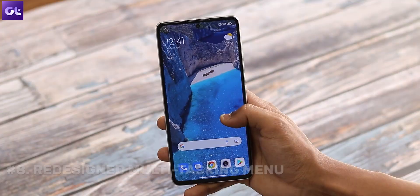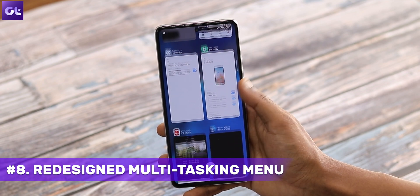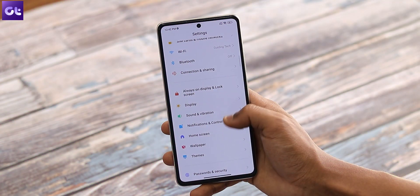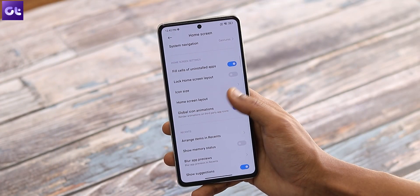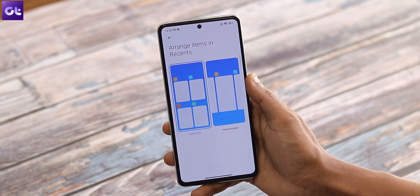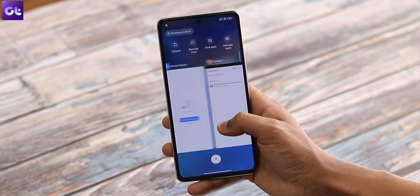In MIUI 13, multitasking has become better too, thanks to its redesigned multitasking menu. You can also change the way apps appear in the recents menu — choose to view them vertically as a list or horizontally like pages. Just go to Settings, Home Screen, then scroll down to Recents. Tap on Arrange Items and you will find two options: horizontal and vertical. Choose the one you prefer and you're done.